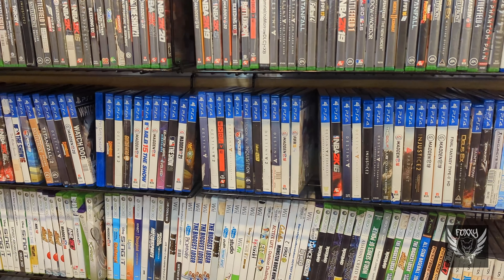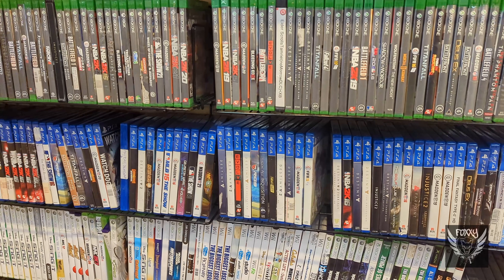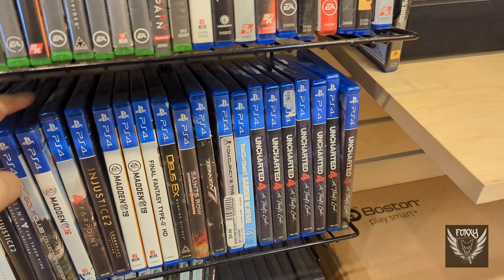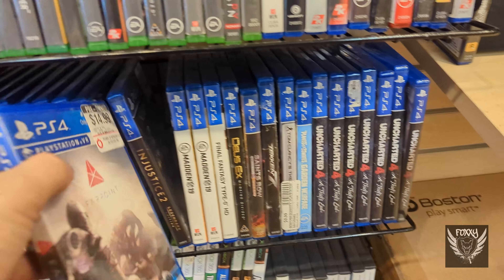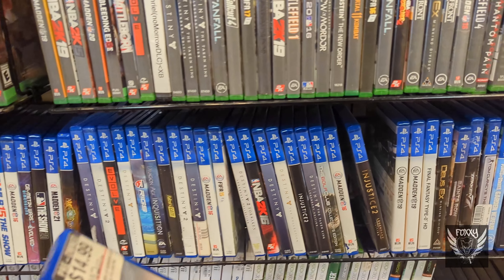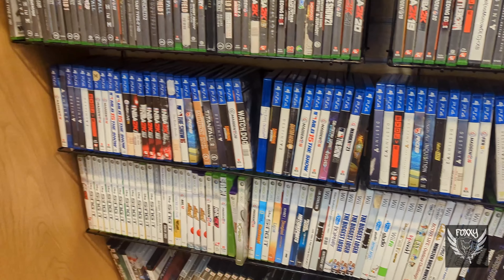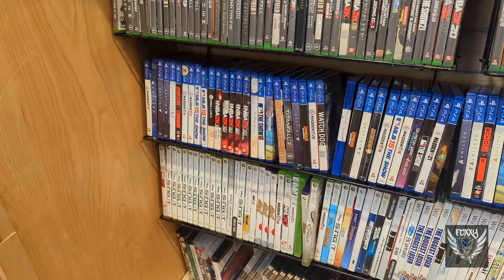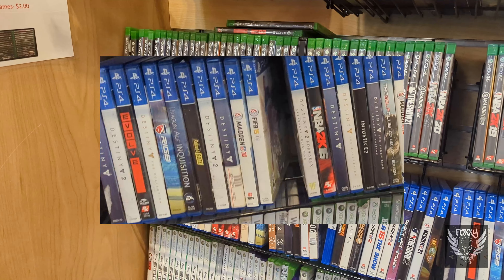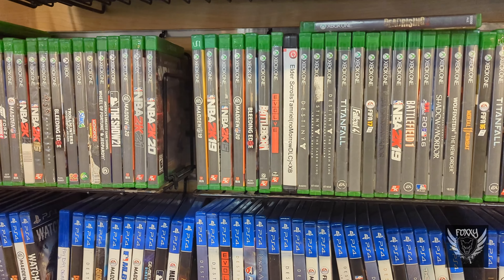Here I am at a pawn shop I've been to a handful of times before. Like my favorite pawn shop, they sell PS4 and Xbox games for $10 a pop usually, but it's definitely been picked through. There were a few titles I thought about grabbing, like Carmageddon and Injustice 2's Legendary Edition, but I've seen both of these games elsewhere for cheaper. I did not see that Game of the Year Edition of Fallout 4, which annoys me now because I absolutely would have snatched it up for $10.